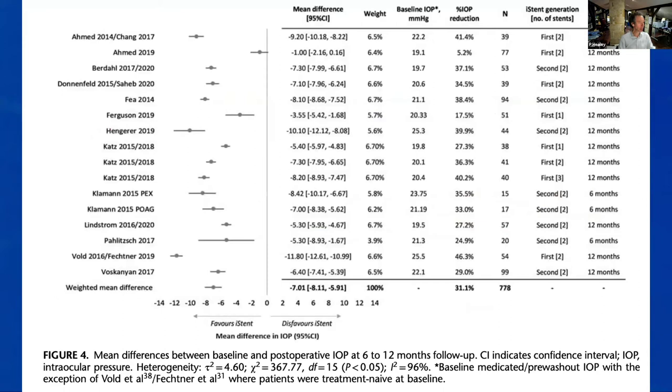The weighted mean difference between pre- and post-operative pressure for standalone i-stents is 7 mmHg — compared to about 4 mmHg for combined surgery. So standalone achieves almost twice the pressure lowering, representing about a 30% pressure reduction — as good as you'd get with good medication. This confirms my clinical impression before starting the study: standalone stents work substantially better than combined stents.